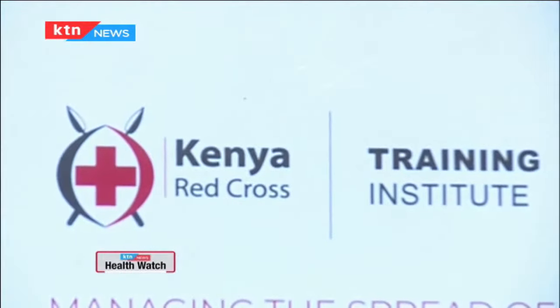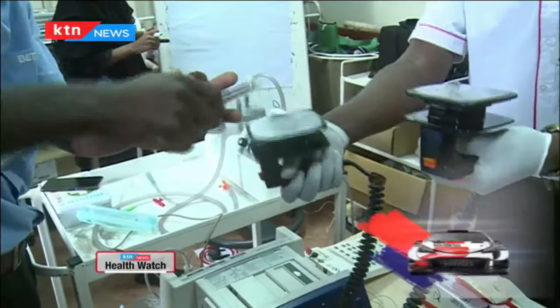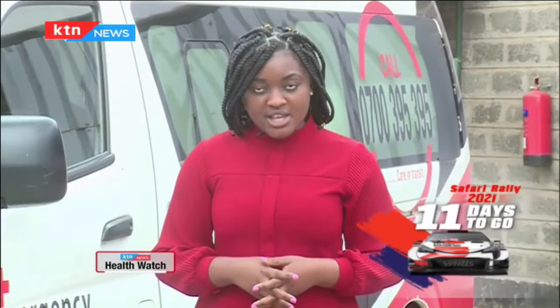COVID-19 has brought to light the importance of having robust emergency care services in the country. Kenya Red Cross Training Institute has geared itself to ensure the country has enough paramedics and emergency medical technicians. On today's episode of Health Watch, we take you through the training that paramedics go through before they respond to any emergency call.